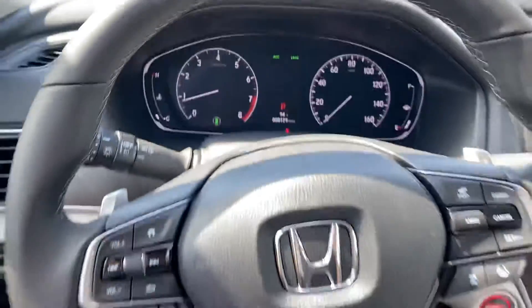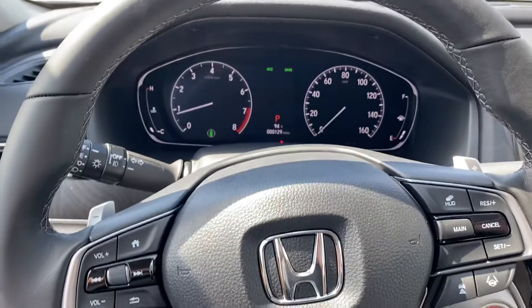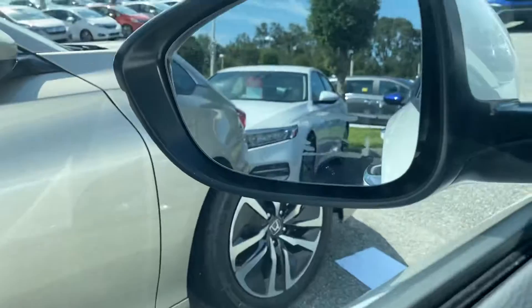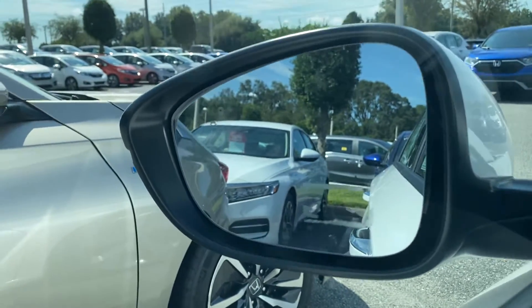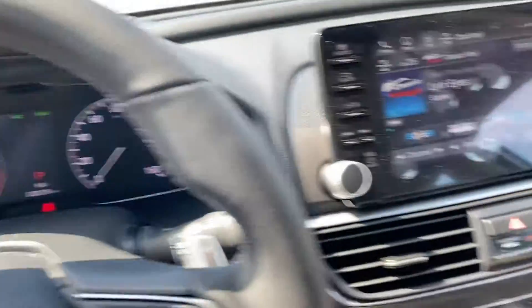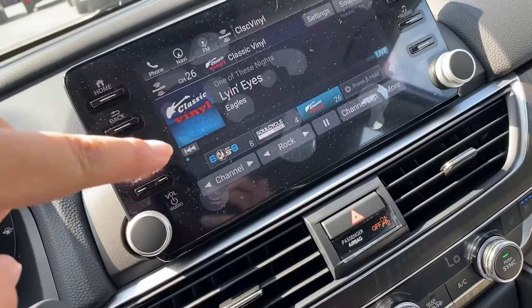In this vehicle you get all of Honda's safety tech, including Honda Sensing, lane keep assist, adaptive cruise control, and blind spot monitoring — you can hopefully see it right there in the video, and it's on the other side too.